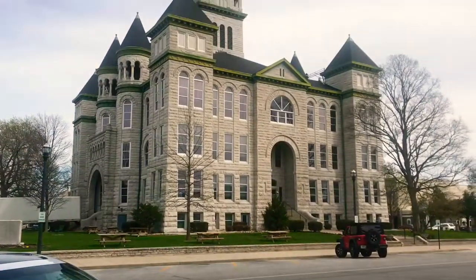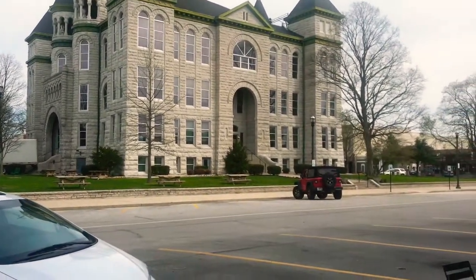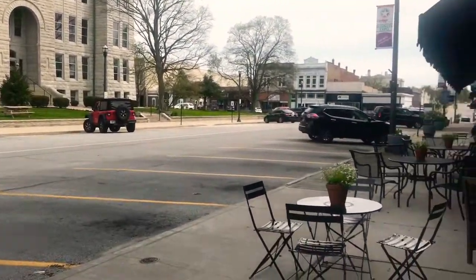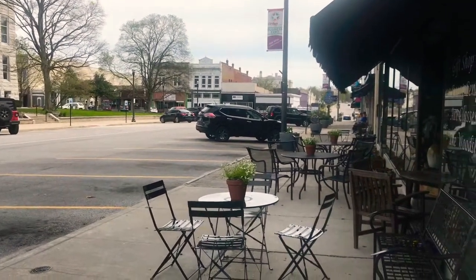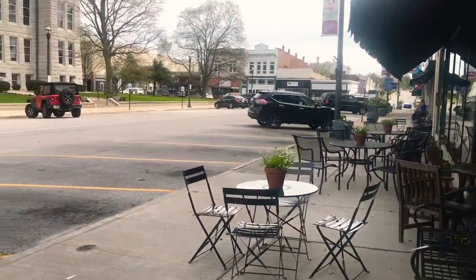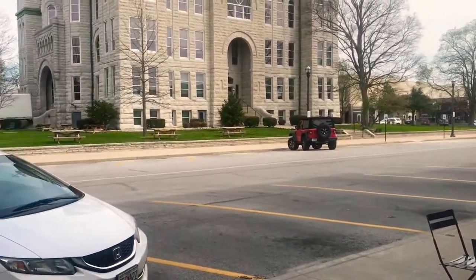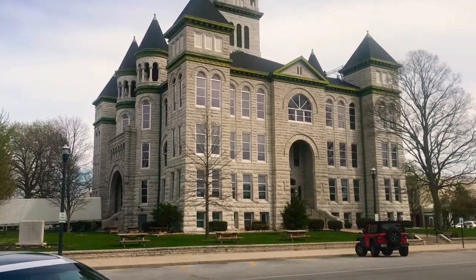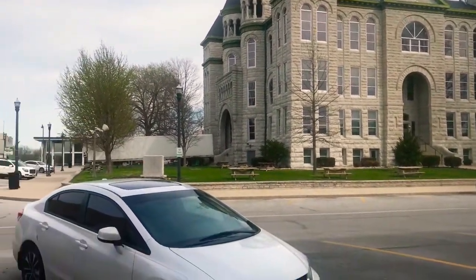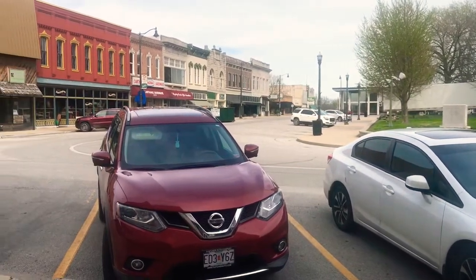Our beautiful courthouse. I wanted to show you the square and how quiet it is with everything going on. Look at all the little tables that are usually full of people having lunch — there's no one here. There are people driving around the square just kind of checking things out, everybody trying to get out of the house because of cabin fever and just taking a drive. But it is dead. It is so quiet.